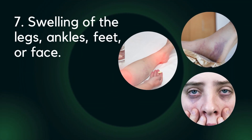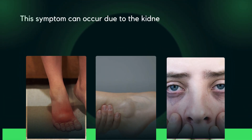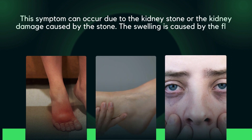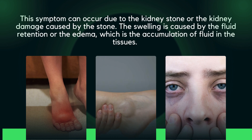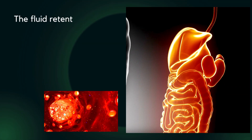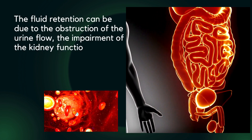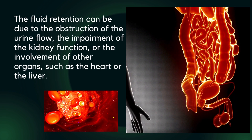Seven: swelling of the legs, ankles, feet, or face. This symptom can occur due to the kidney stone or kidney damage caused by the stone. The swelling is caused by fluid retention or edema, which is the accumulation of fluid in the tissues. The fluid retention can be due to obstruction of urine flow, impairment of kidney function, inflammation, or involvement of other organs such as the heart or the liver.